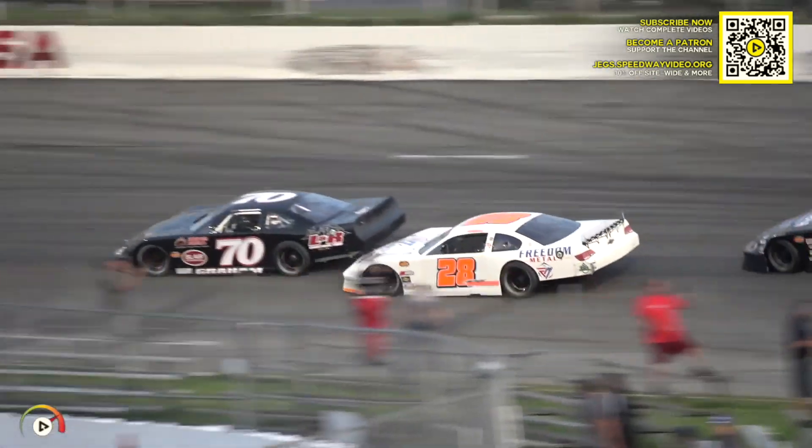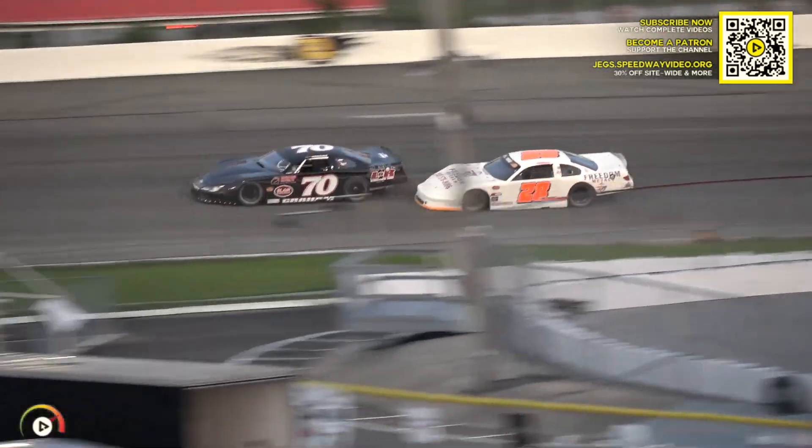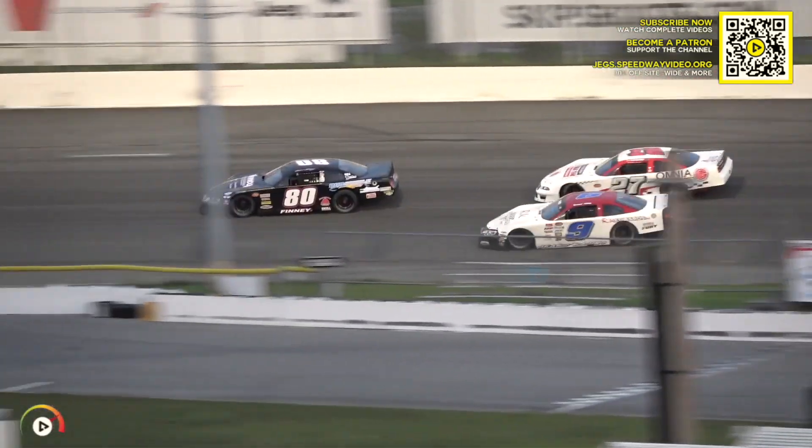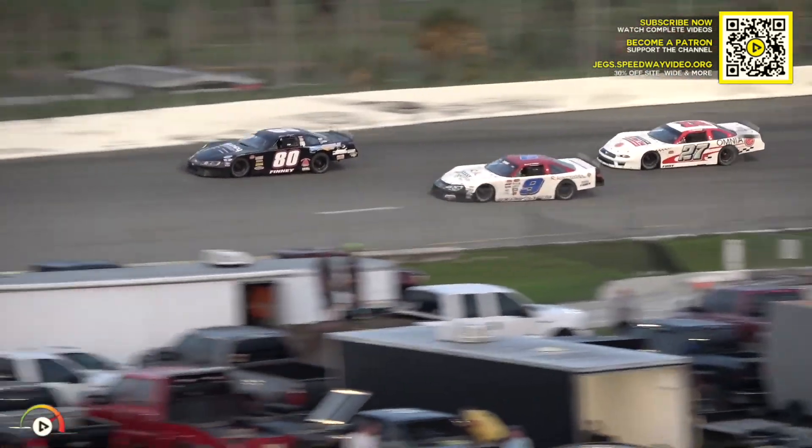Gavin Graham with the momentum, able to hold off the spot. Watson looking to the inside — maybe a little contact in one. Looks like that car getting looser and looser as the run goes. Brad May and Bobby got some contact over in turn number one, battling with Brian Finney for forward position.